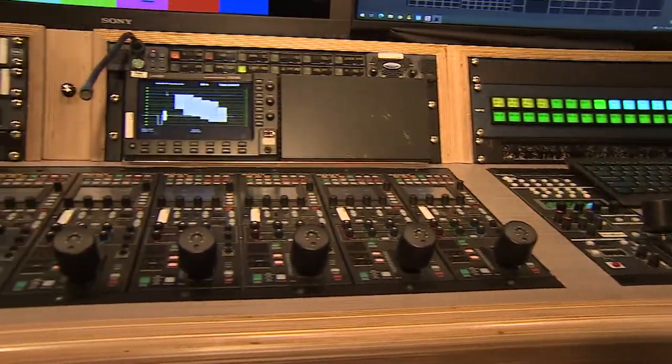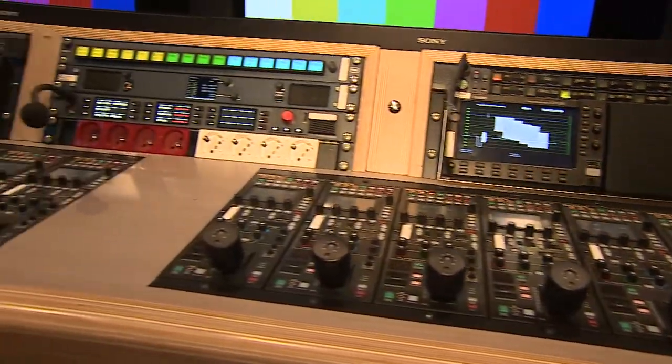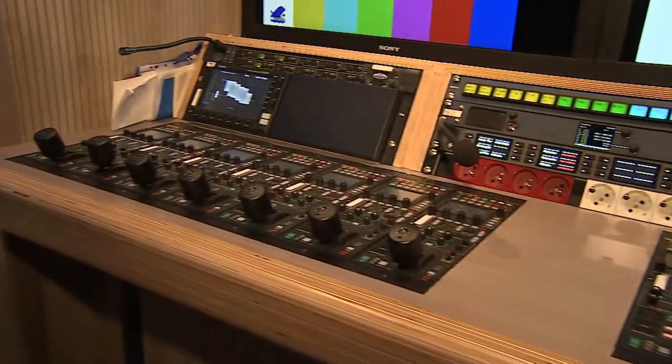In this OB van, Turquoise Media is using 14 Sony 4K cameras — specifically the 3500 series — as well as one super slow motion, super high speed camera. This is the camera capture device.